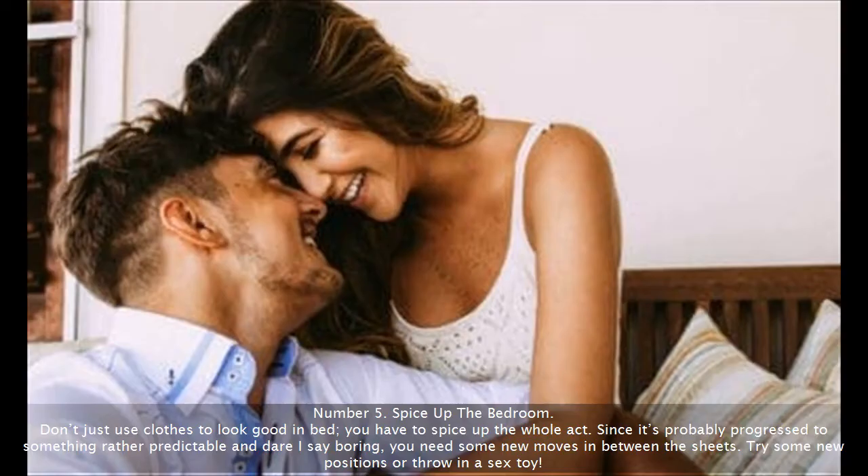Number 5: Spice up the bedroom. Don't just use clothes to look good in bed — you have to spice up the whole act. Since it's probably progressed to something rather predictable and dare I say boring, you need some new moves in between the sheets. Try some new positions or throw in a sex toy.